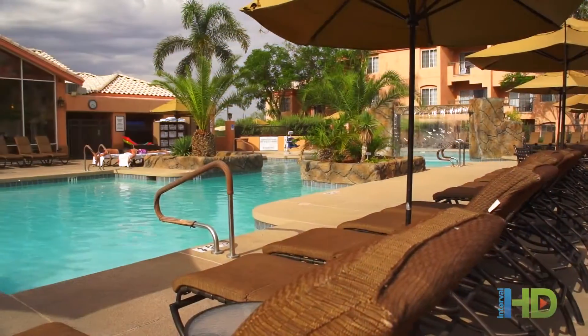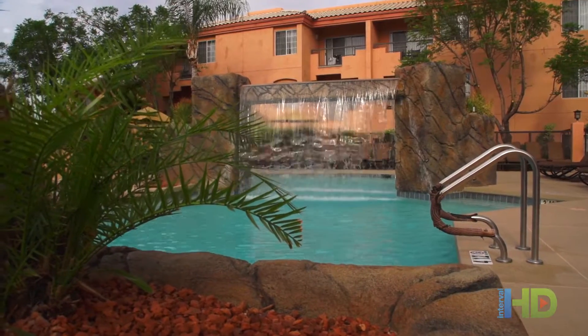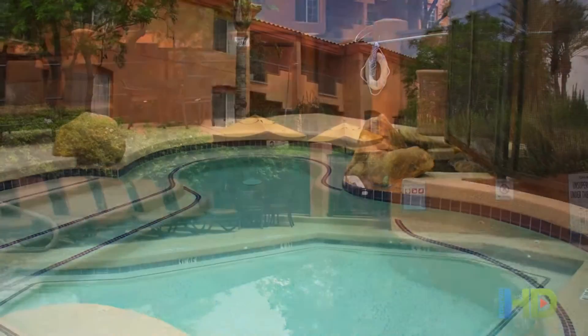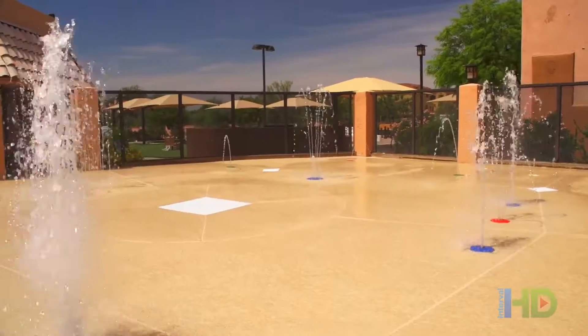Just steps away from your suite, lounge by the pool where you can bask in Scottsdale's nearly 300 days of sunshine. Soak in the hot tub while young ones wade in the kiddie pool and cool off in the splash pad.